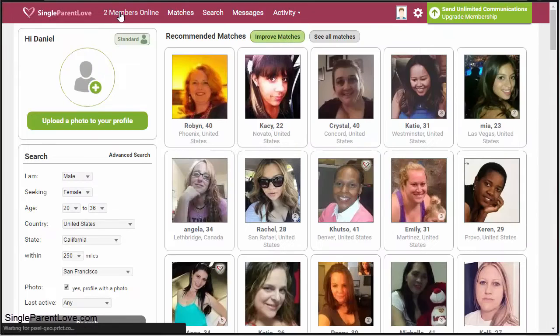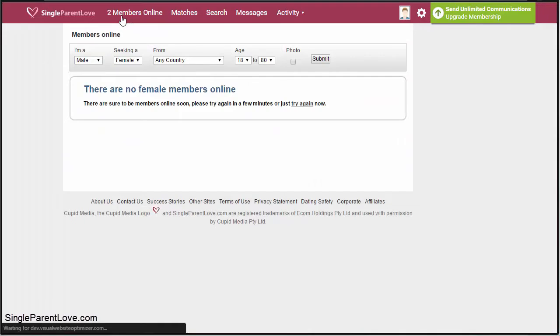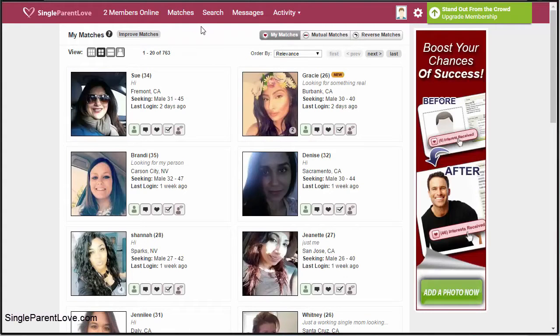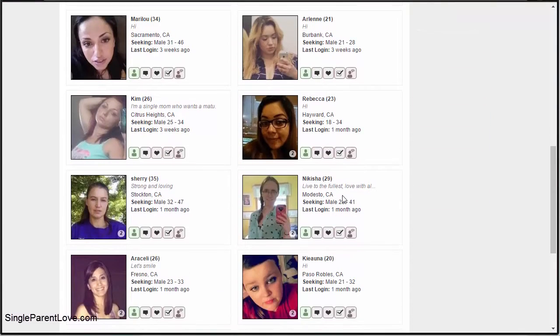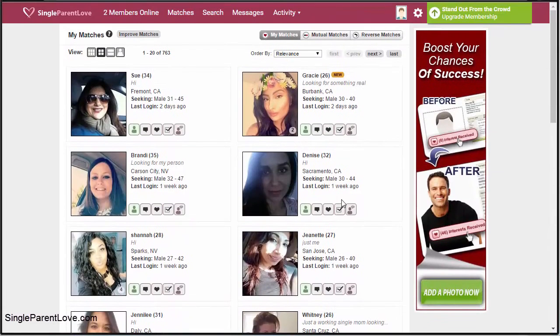In the basic nav at the top, you can see members online right now — there are only two members online right now. If you want to interact with people who are online at the same time as you, you can click that tab and see who's online. Clicking on Matches takes you back to your recommended matches as well as mutual matches and reverse matches. If you're a paid member, you can check those out. You also have a profile view where you can change the layout to your liking.